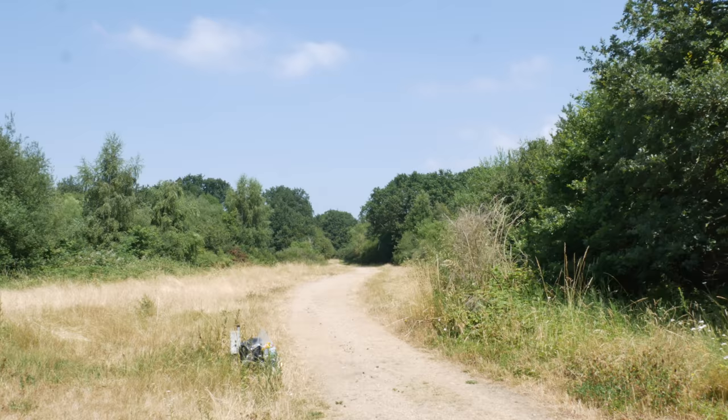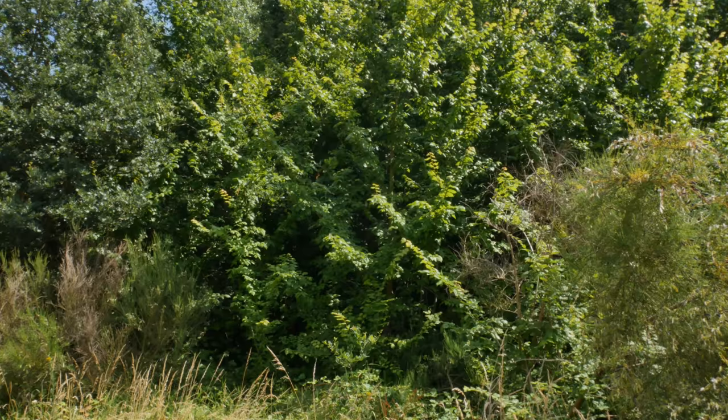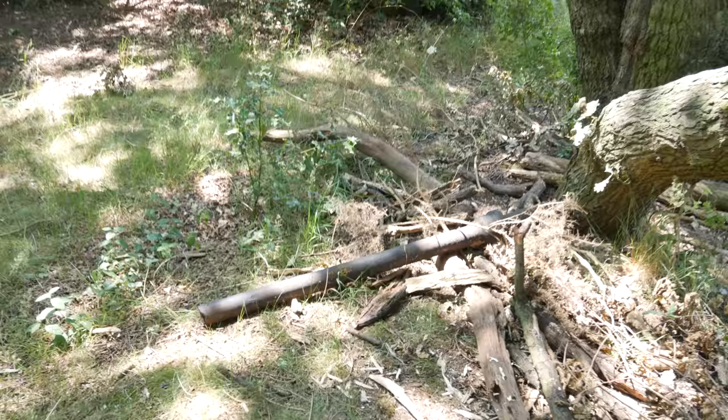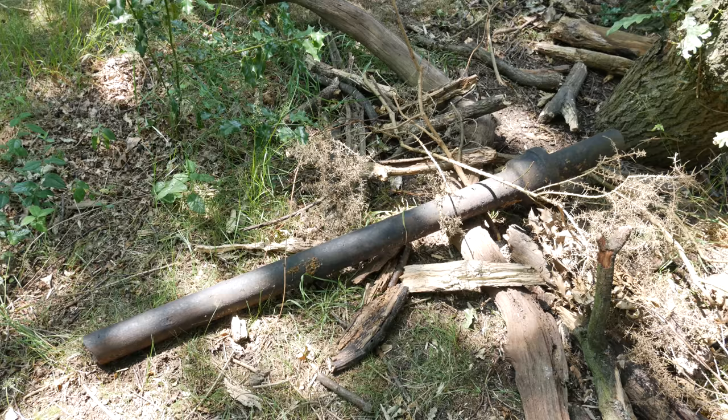So this is the path that leads to Snaresbrook Road. And this would have been, I suppose, the entrance to the swimming pool — one end of it would have been here and basically ran in that direction. This is nearer Snaresbrook Road now, just off the path. And here we have a long length of metal pipe, which could be from the old Lido.